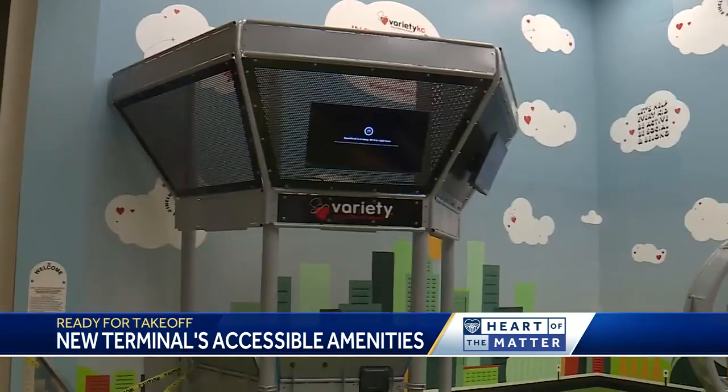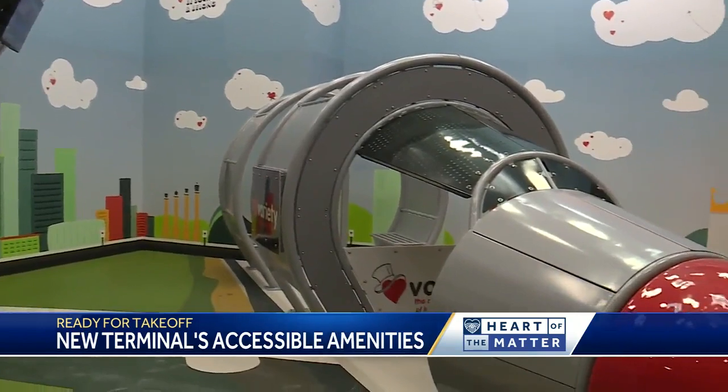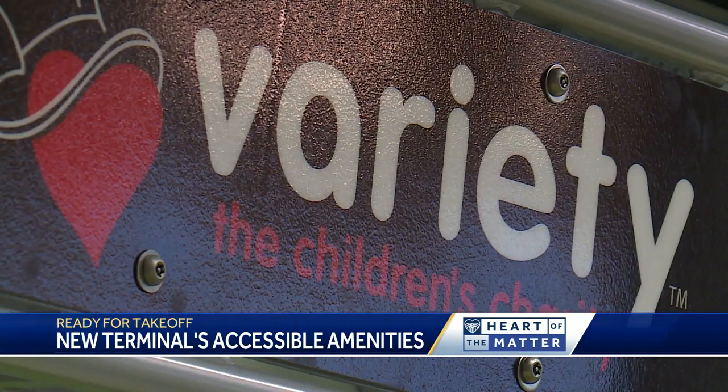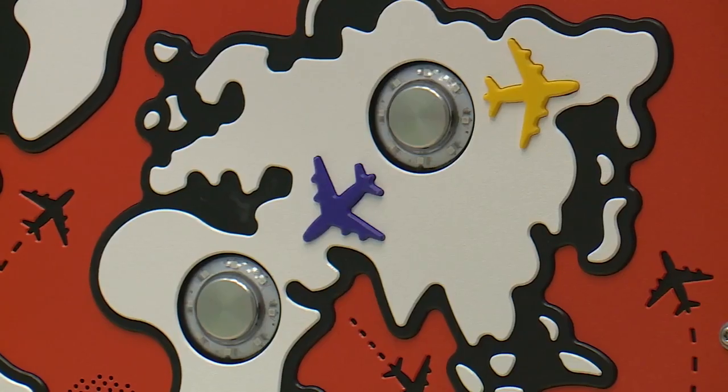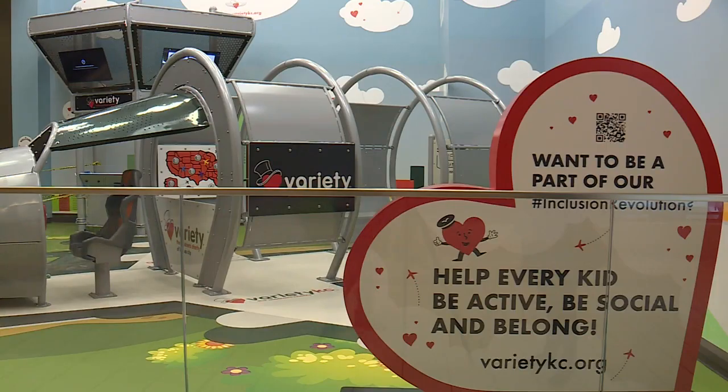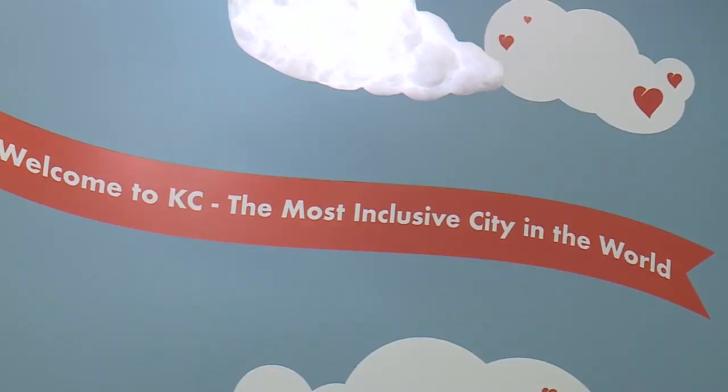And if you're traveling with kids, you're covered. Variety KC partnered with the airport to create a play zone designed with every child in mind. Supporters say it's the first inclusive play zone at any international airport. It's an opportunity for kids to really put their tablets down, engage with other children, and use their imaginations. The inclusive play zone has smooth surfaces, low platforms, and transfer stations so that kids with reduced mobility can still get around and play. Anyone with a ticket can enjoy the play zone at any time without a reservation.